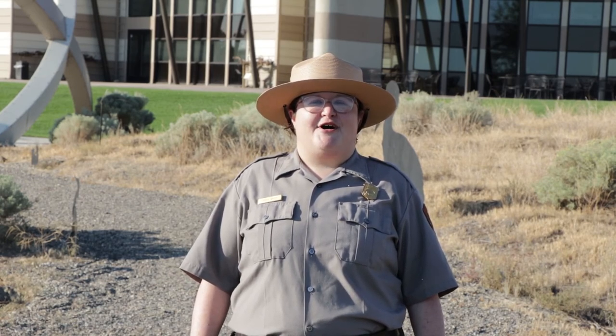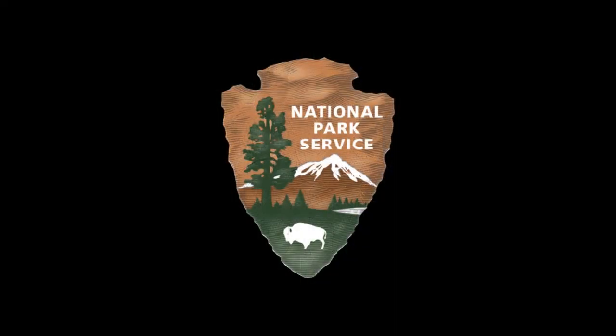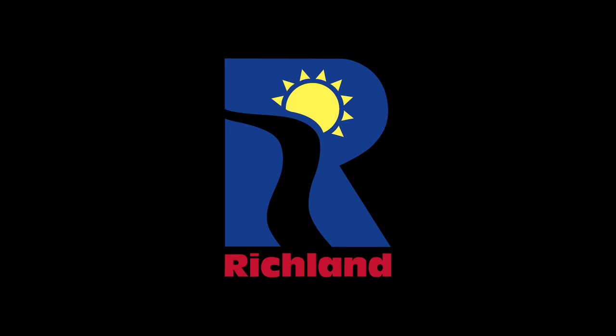Thank you for joining me for today's Papa Play Days video about art. This video is our last Papa Play Days ranger video for the year. Remember to complete and submit your junior ranger passport so you can earn your junior ranger patch or pin. I hope you've enjoyed Papa Play Days as much as we have at Richland Library, Richland Parks and Rec, and Manhattan Project National Historical Park. The National Park Service Arrowhead and Richland Parks and Rec logos appear on screen.